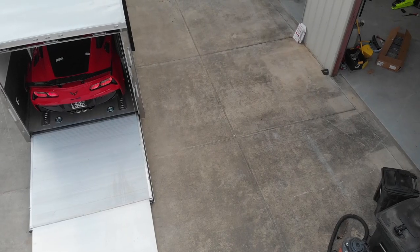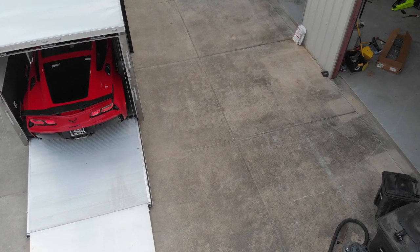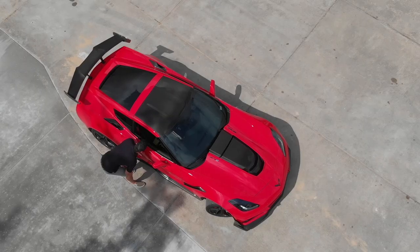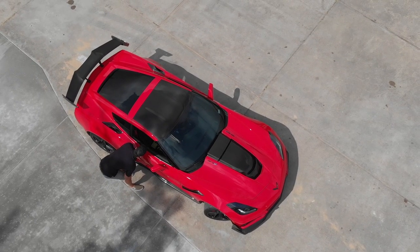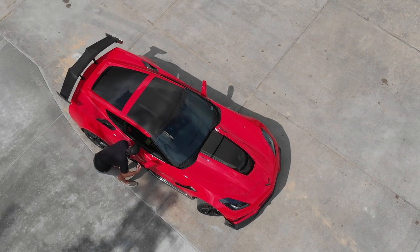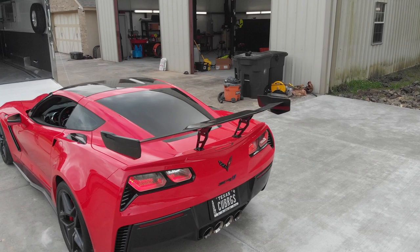I also own a 2019 ZR1, which I recently purchased. That car is amazing — it's an iconic car in itself. I think close to 2,700 of those cars were made. That car in particular is Chevy's highest horsepower Corvette ever made, highest performing. So I was drooling at that.